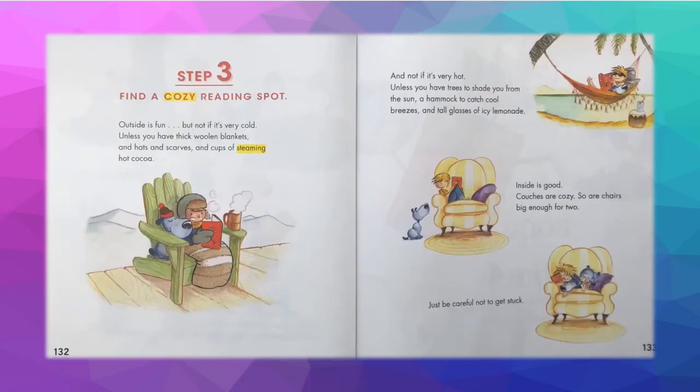Step 3: Find a cozy reading spot. Outside is fun, but not if it's very cold — unless you have thick woolen blankets, hats and scarves, and cups of steaming hot cocoa. And not if it's very hot, unless you have trees to shade you, a hammock to catch cool breezes, and tall glasses of icy lemonade. Inside is good — couches are cozy, so are chairs big enough for two. Just be careful not to get stuck.